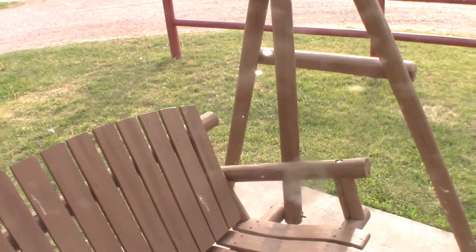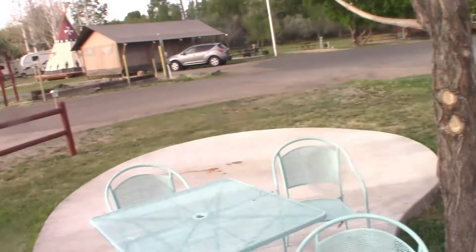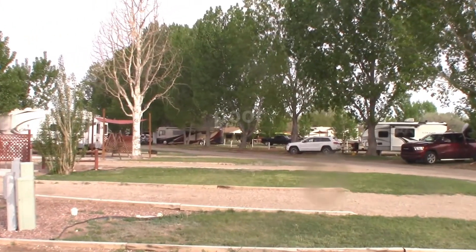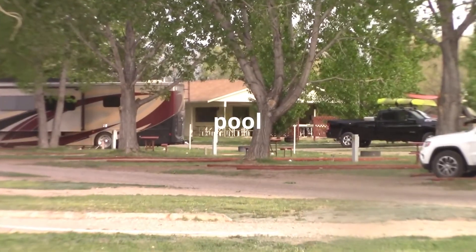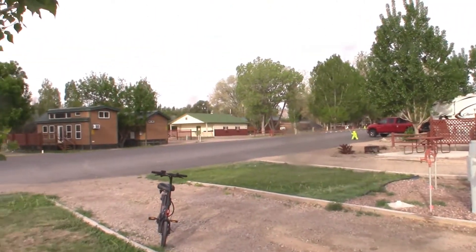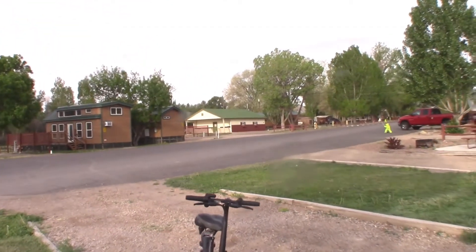We got one of these reserved later when we get down to Arizona. The pool is way down there — there's the pool house. I'll just get on the bike and we'll go right around, but basically from this one spot here you can see just about everything.